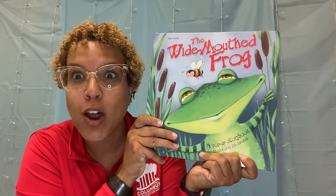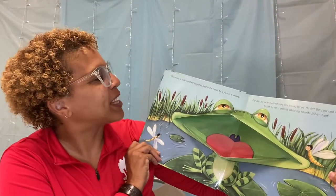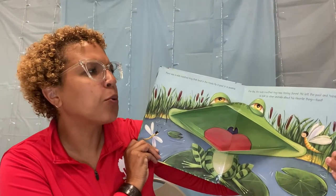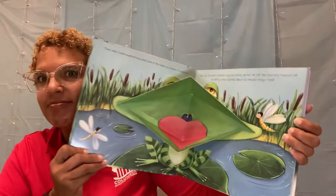The Wide Mouth Frog. There was a wide-mouthed frog that lived in the reeds by a pool in the swamp, and one day the wide-mouthed frog was feeling bored. He left the pool and hopped off to talk to other animals about his favorite thing — food. I wonder what animals he'll meet.